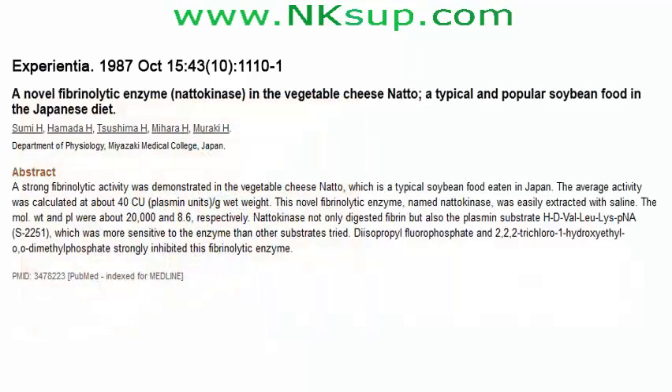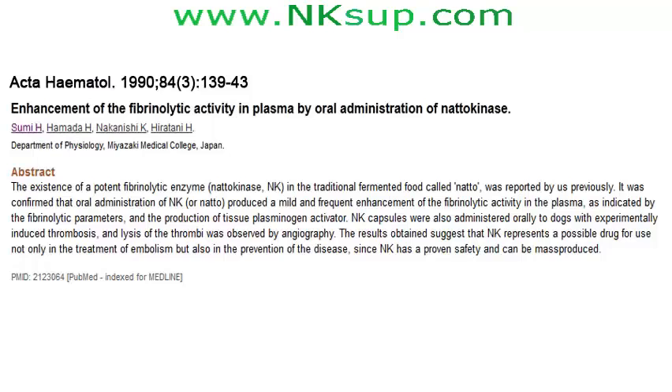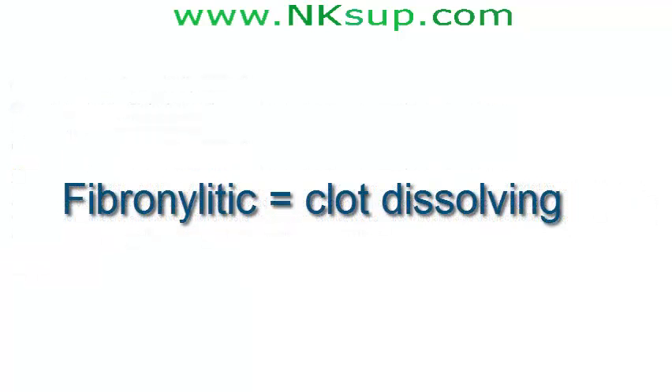Scientific studies have since confirmed natokinase to be a powerful fibrinolytic agent — something that helps prevent or dissolve abnormal blood clots. Fibrinolytic means clot-dissolving.